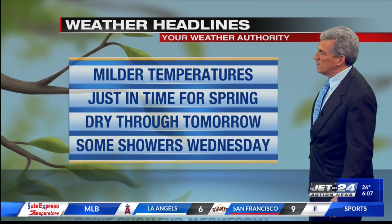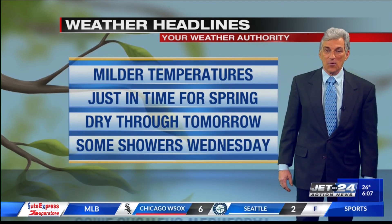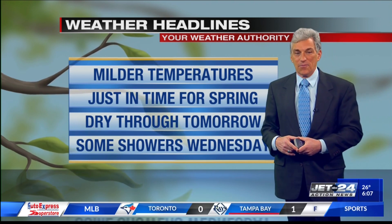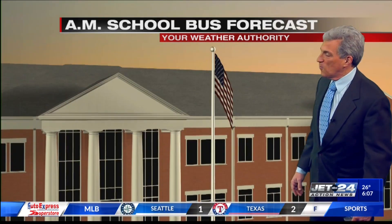We're going to have some dry weather really today and tomorrow. So if the snow melts quickly enough off of your garden or whatever, maybe you can get a little bit of work done here. Now it's not going to be warm, but it will be mild for March. Keeping it dry through tomorrow, some showers maybe for Wednesday.